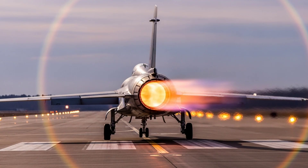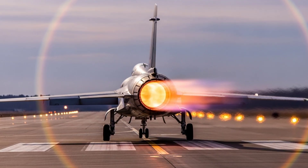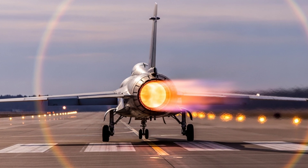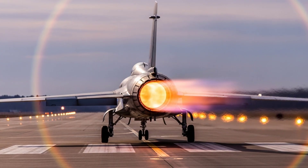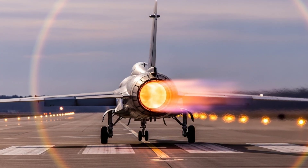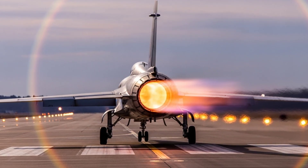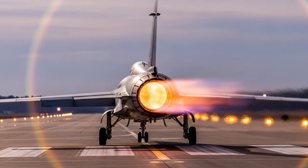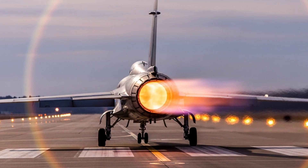From the moment it starts, every rotation, every spark, every ounce of thrust is calculated, balanced, and monitored. Even a single blade is crafted with micrometer precision, because if one fails, the entire system could collapse. Yet, despite its complexity, the principle is stunningly simple: Suck. Squeeze. Burn. Blow. That's all a jet engine does — but in doing so, it moves millions of people around the world every day.